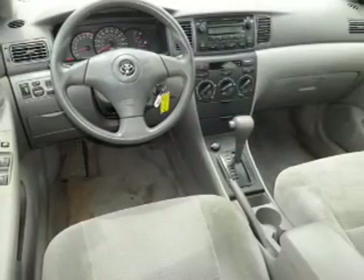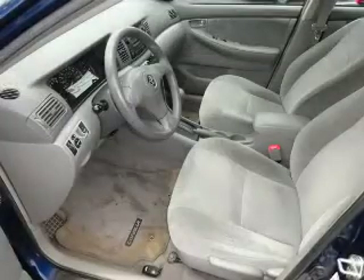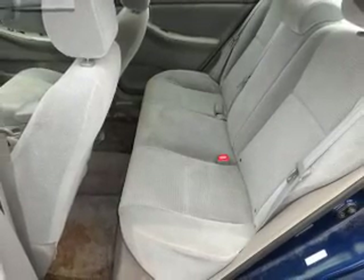Inside you'll find front airbags, an adjustable tilt steering wheel, a trip computer, power outlet, air conditioning, power door locks, power windows, and AM-FM stereo with a CD player.